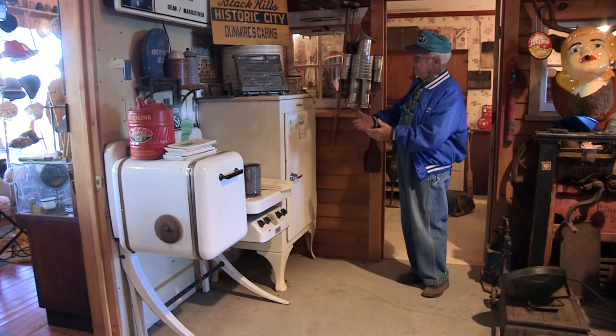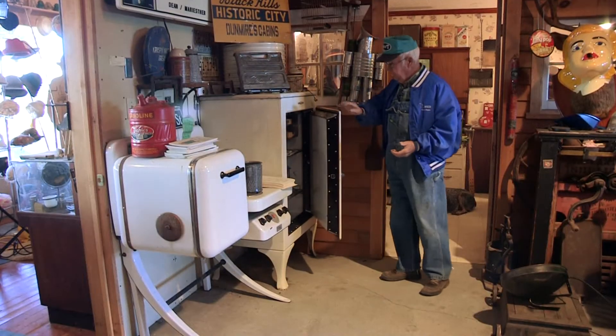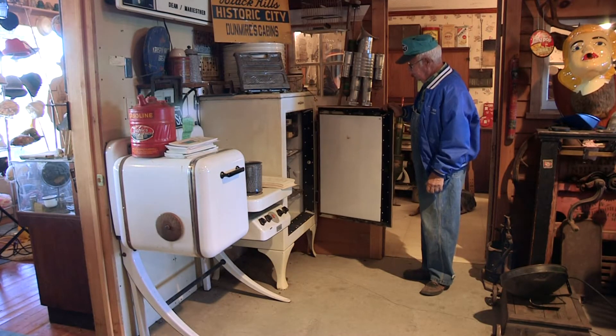When your hands are full and you come to your refrigerator, you just reach into that little lever and open the door. Pretty darn convenient.